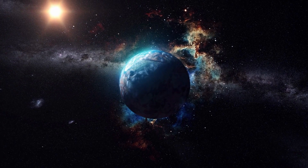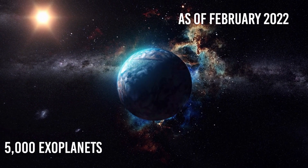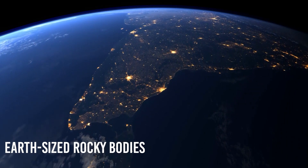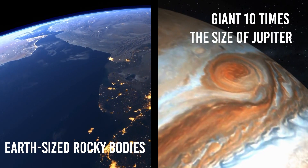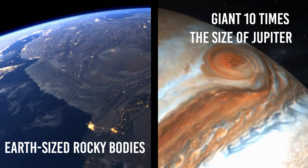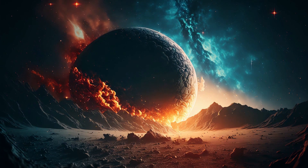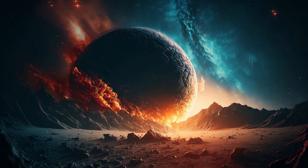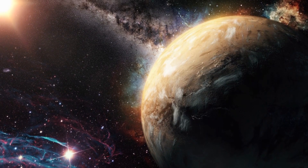According to NASA, astronomers have, as of February 2022, discovered almost 5,000 exoplanets, ranging from Earth-sized rocky bodies to giant gas behemoths more than 10 times the size of Jupiter. Spectacularly, some of these exoplanets are nothing like the planets we see in our own solar system, showing us how diverse and incredible the planets of the cosmos are.